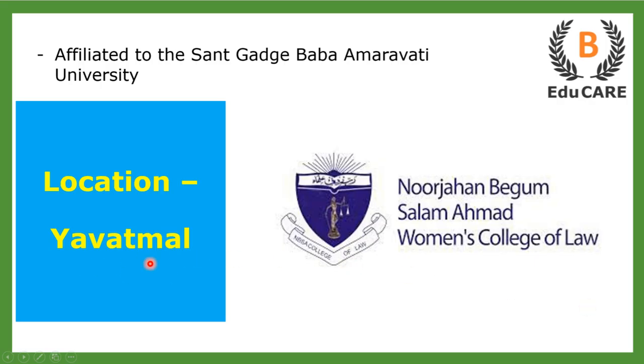This college is located in Yavatmal and is affiliated to the Sant Gadge Baba Amaravati University.